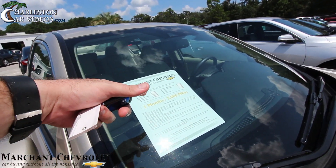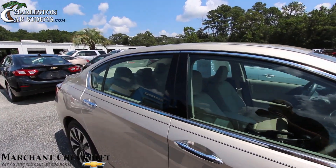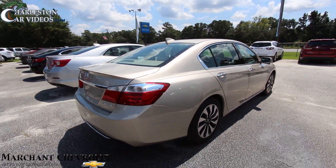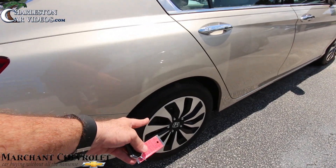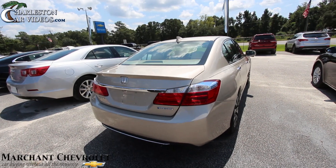You also get the three-month, 3,000-mile warranty by Marchant Chevrolet. Sunroof, no tinted windows — which actually looks really nice on here. Nice and clean. That rim up there had a curb mark but this one does not. Other than that, the body's in good shape — no dents, dings, or scratches so far.